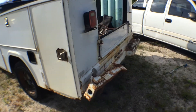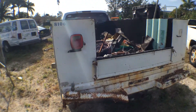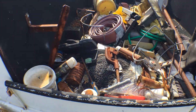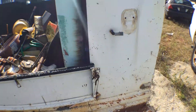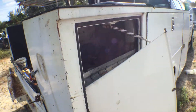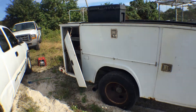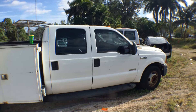Rear bumper is dented. It does come with a hitch. There's a lot of junk back here — I can't tell if the floor is solid. A lot of these do have rust. We have one door hanging back here, one of the compartment doors. The body of the truck looks good on this side.